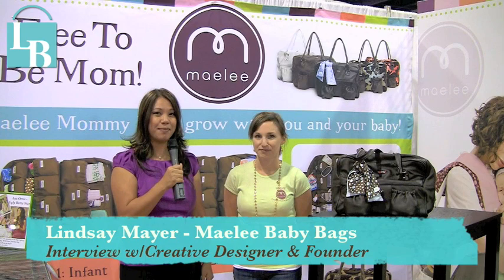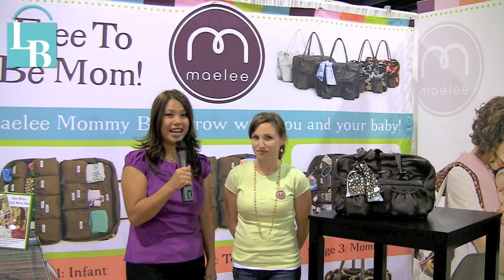Hi, this is Kathy Nguyen with LeatherandBags.com. I'm here today with Lindsay Meyer from Mainlea Bags and we'd like to showcase some of the new bags that are coming up for the fall line.